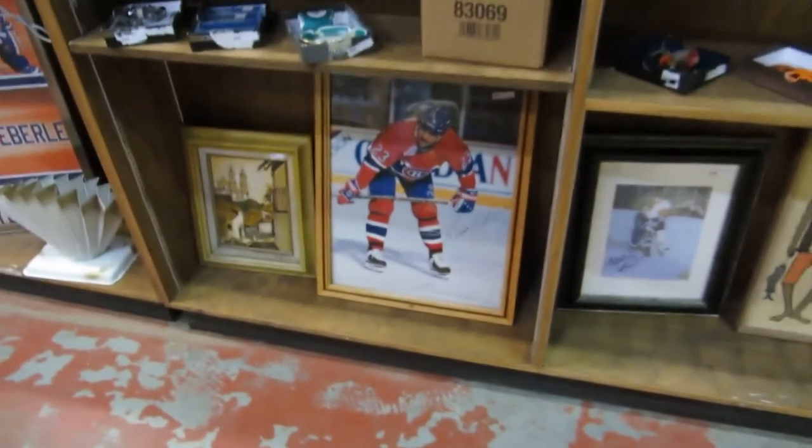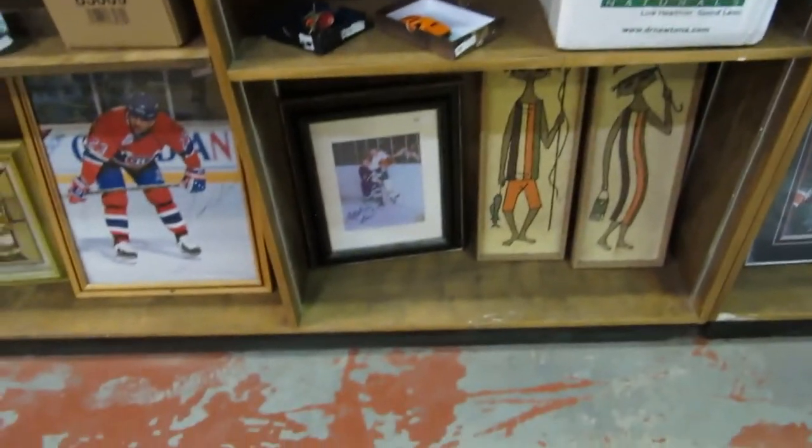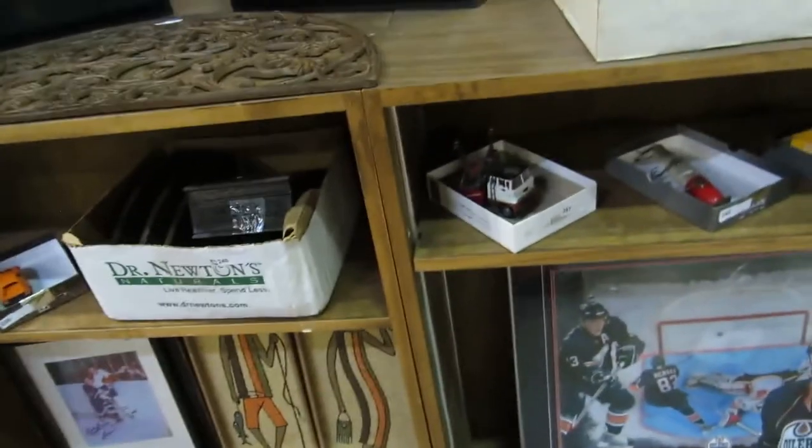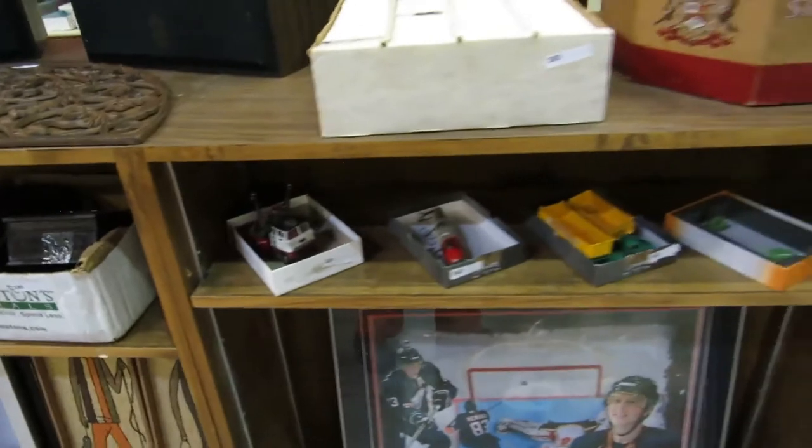We've got Brian Bellows framed item, some old fishing lures — wood ones. Then we have a Bobby Bond one, another Oilers item — Hemski. And then some old figures, another wood lure.